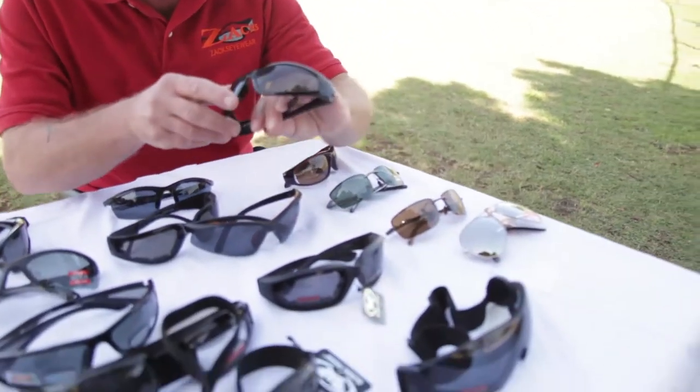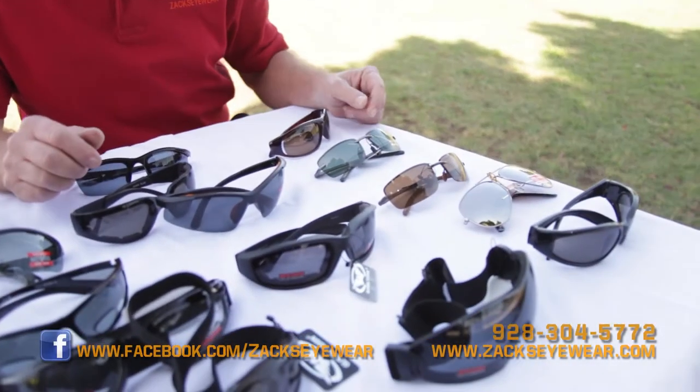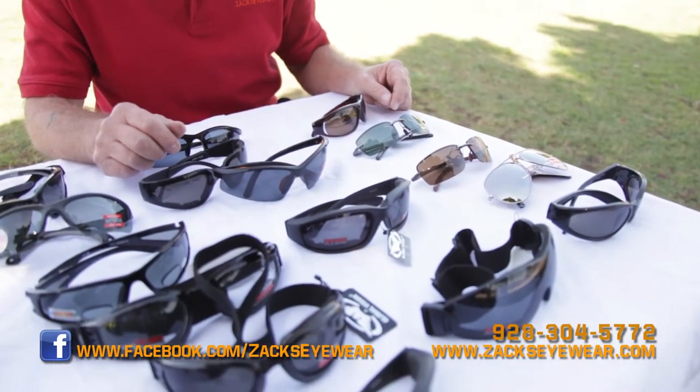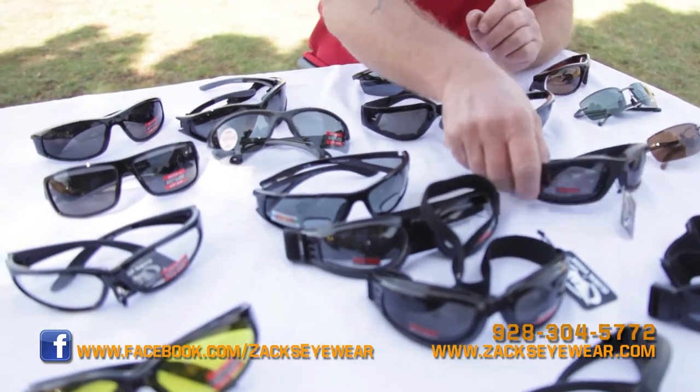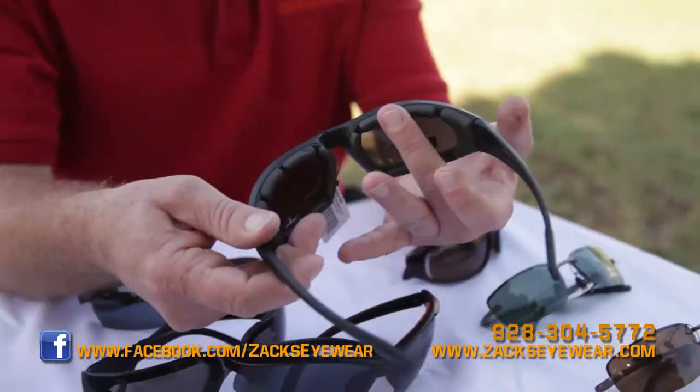I have a variety of different styles for different types of activity. For eye protection, I have ANSI Z87.1, which is OSHA approved safety. I also have ANSI 80.3 standards, which covers small rock and pebble type impacts. I have some with foam on them, which helps with the wind and the dust.